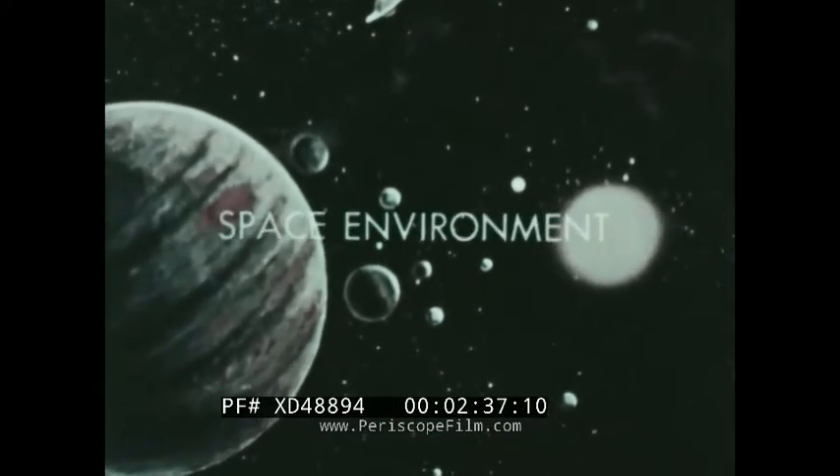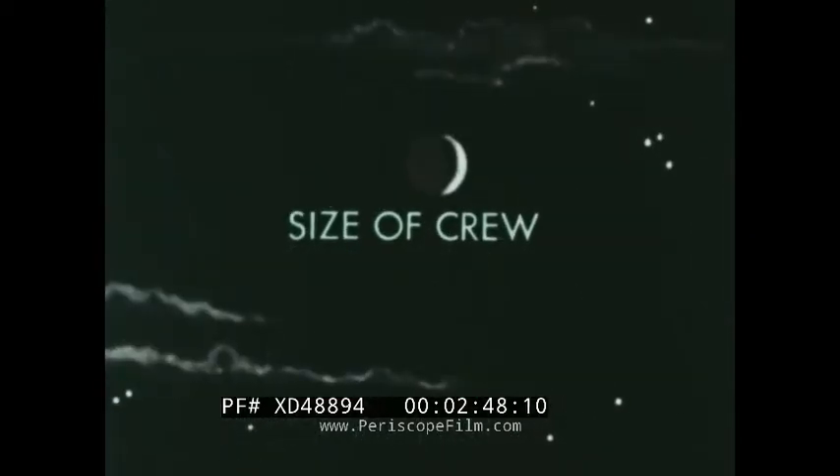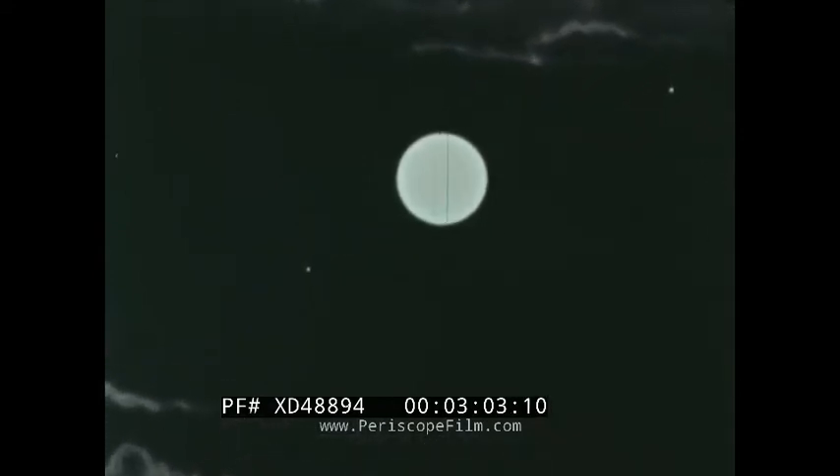The environment of space is a changing environment. Will a particular mission mode minimize exposure to hostile elements such as solar flare radiation? The size of the crew must be considered — how many men are needed to perform the mission? How many days or years must men survive in space to complete the mission? What supplies of oxygen, fuel, food, and equipment will be needed?